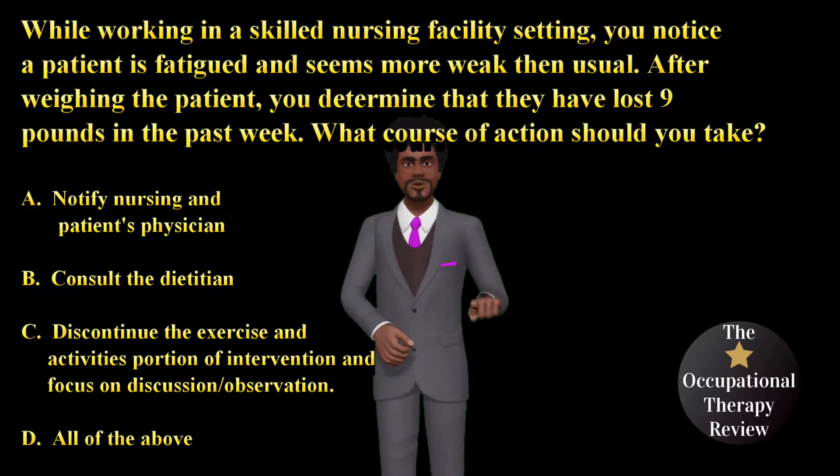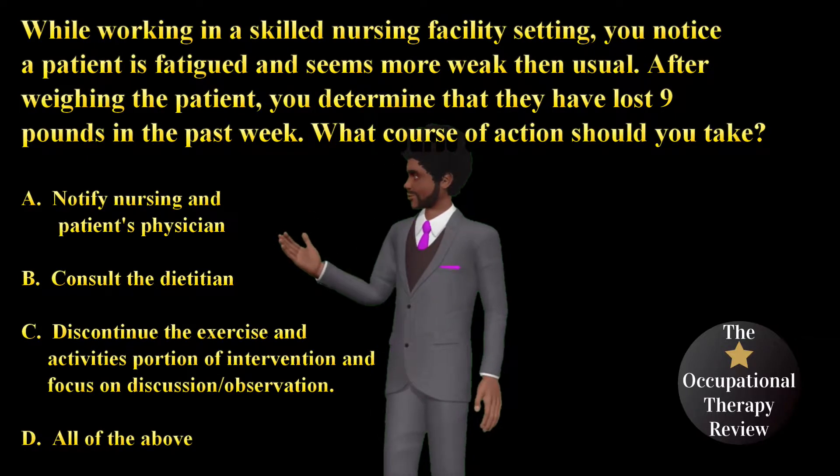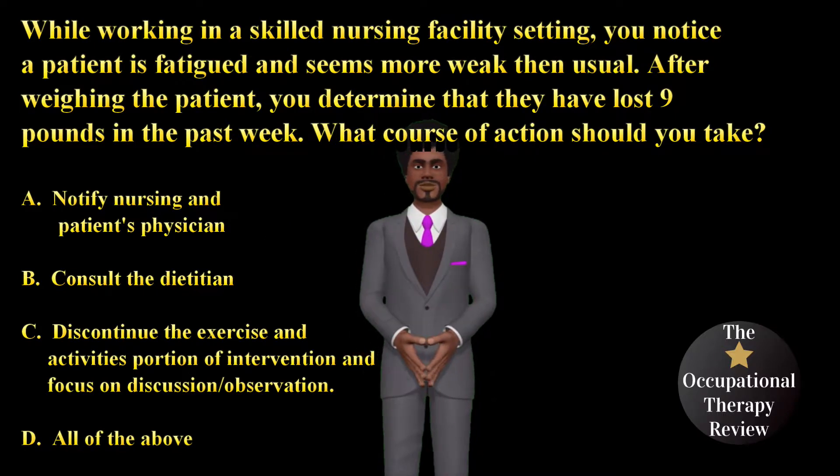A. Notify nursing and patient's physician. B. Consult the dietician. C. Discontinue the exercise and activities portion of intervention and focus on discussion and observation. D. All of the above.